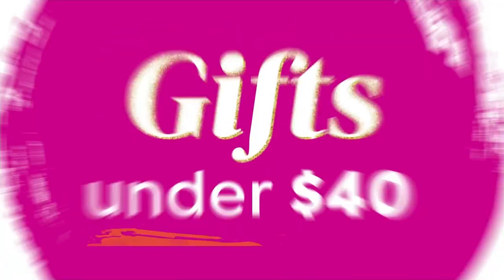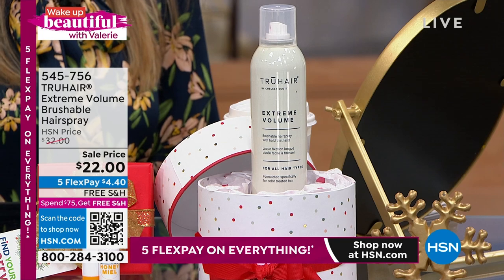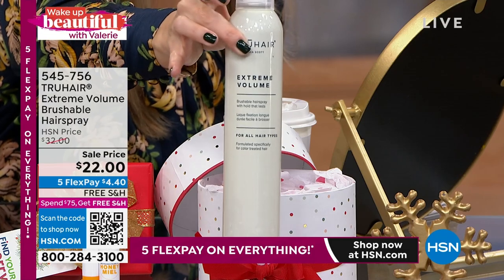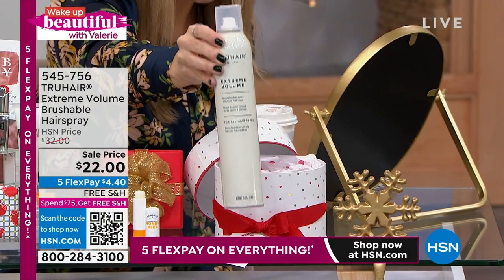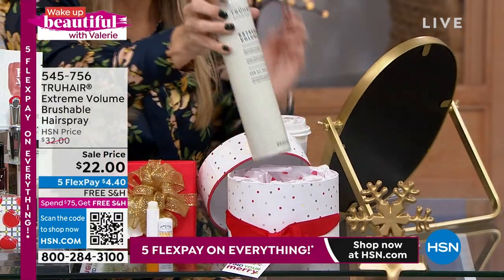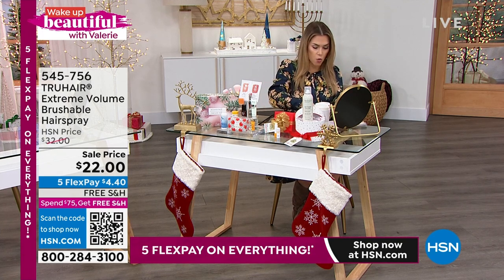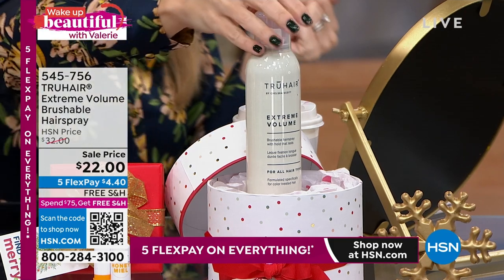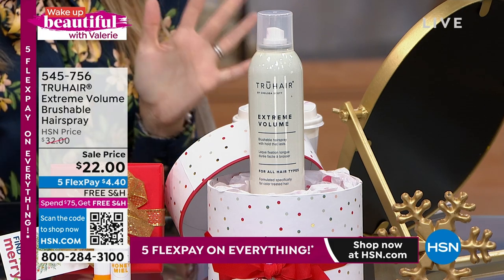Another great stocking stuffer is holiday hair. On sale, $10 savings, and $4.40 to get the large, huge Extreme Volume brushable hairspray home. Not only are you getting hold on your style, you're getting conditioning elements and shine. This is an ultra-fine mist with none of the crunchiness or helmet hair — you can brush it right out, restyle, no flaking, no dullness, and it doesn't build up. So lightweight and buildable. You're going to love that $4.40 for a huge 10-ounce can.